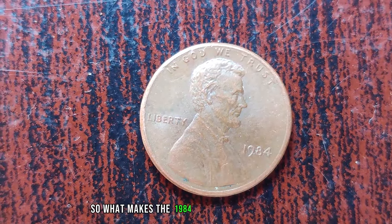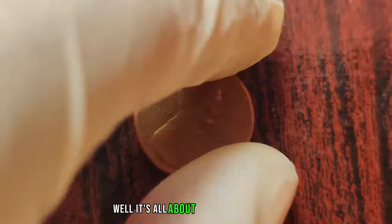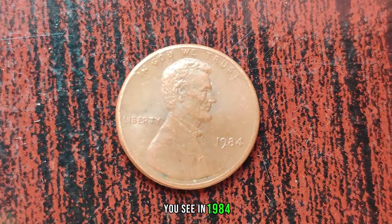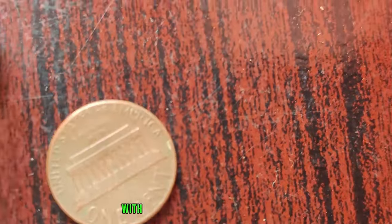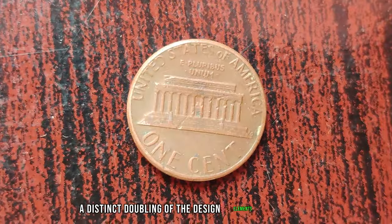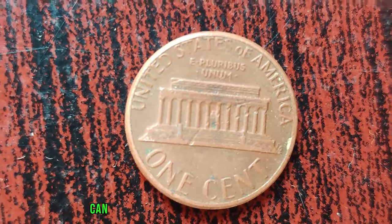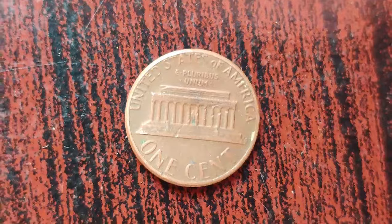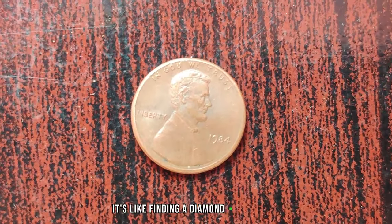So what makes the 1984 Lincoln penny so special? It's all about the D mintmark. In 1984, the Denver Mint accidentally produced a small number of these pennies with a double die error, resulting in a distinct doubling of the design elements on the coin. Can you see the doubling effect on the lettering and the profile of Lincoln? It's subtle, but to avid collectors, it's like finding a diamond in the rough.